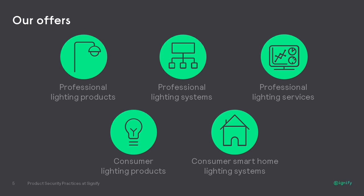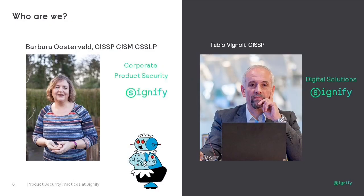Let me show you who we are. My name is Fabio Vignoli. I'm the head of product security for the digital solutions division. I started working with what used to be Philips in 2001, working my way through the company first in research, then in software development, and eventually I joined the product security team. Today, I have broader responsibility within Signify's digital solutions for strategy, risk management and governance, application security, and manufacturing and supply chain security.